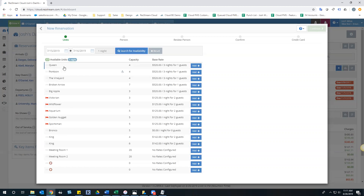Within my reservation software, based on my test query arriving on the 15th and departing on the 16th, it's showing 17 available units listed below. We tried to put as much information here as possible so you don't have to navigate to the occupancy map. You can see the unit name, capacity, base rate, and any minimum night stays. For example, Queen Pontoon, Vineyard, Broken Arrow, and Big Apple have three-night minimums, whereas Victorian, Wildflower, Aquarium, Gold Nugget, and Sportsmen have a one-night minimum.